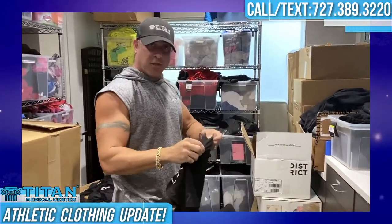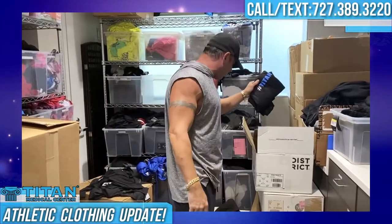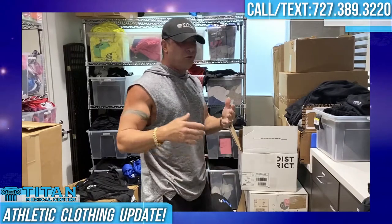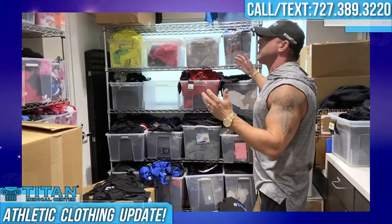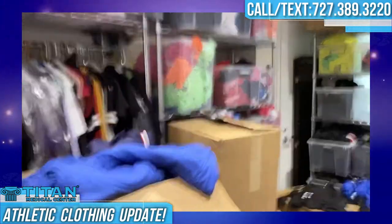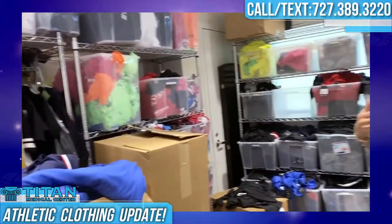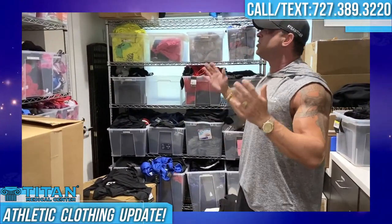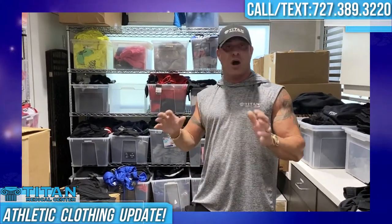Some of this stuff might not be on the website yet, but it will be soon. You guys can always call or text 727-389-3220 to get yourself a jumpsuit, shirts, or anything else. We've got all different types of stuff. If you look in this closet — I haven't been in here in a couple of weeks, so it's a little unorganized — but I just wanted to show you guys what we've got. For summer, we've got you covered.